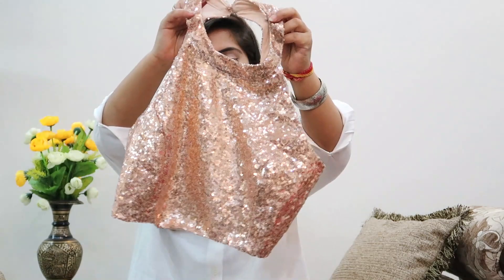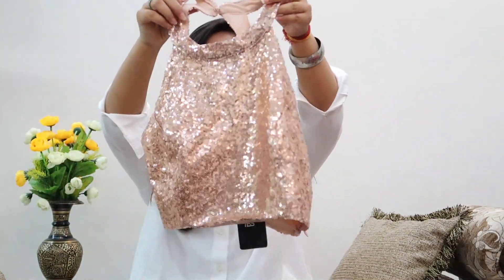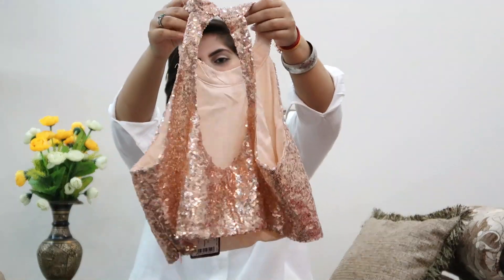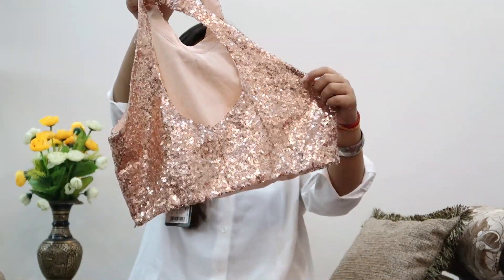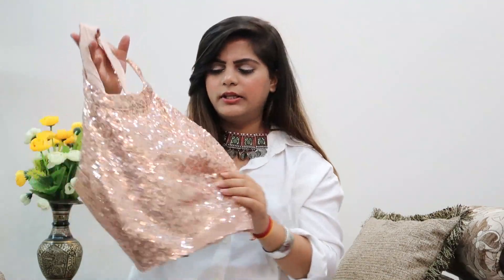Moving on to the next item from INDYA - this sequin rose gold top to fulfill all my fashion dreams. It's all-over sequin in a halter neck, and the back looks very stylish. This one cost me 800 rupees. The camera is catching it as a little more pink but it does look rose gold in real life. You can also wear this as a blouse with a saree or with a lehenga.